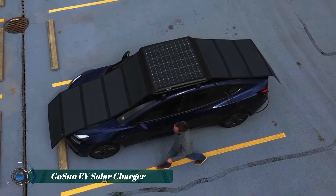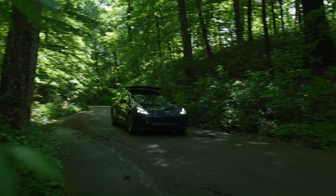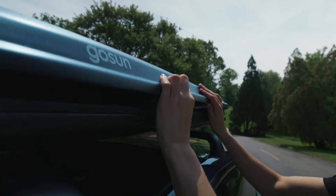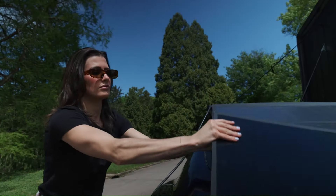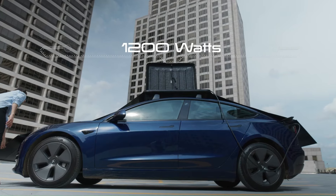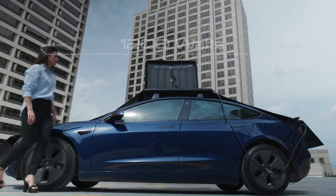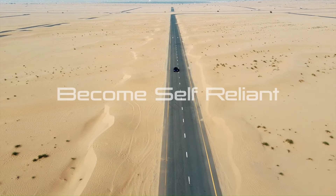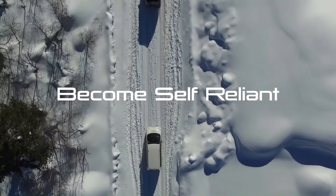The GoSun EV Solar Charger is a solar power charging unit designed for electric vehicles. It unfolds to a four-by-four foot size and lays flat on your car's roof rack, generating up to 1,200 watts of solar power. This translates to roughly 30 additional miles of driving range per day, potentially covering most people's daily commutes.